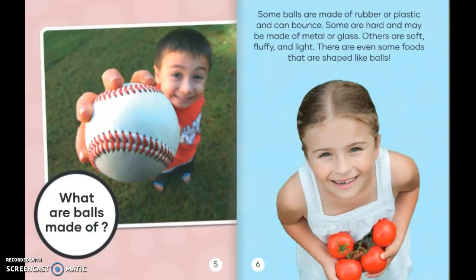What are balls made of? Some balls are made of rubber or plastic and can bounce. Some are hard and may be made of metal or glass. Others are soft, fluffy, and light. There are even some foods that are shaped like balls.